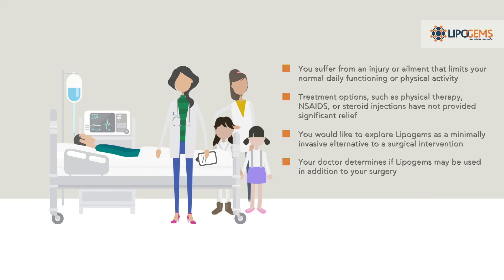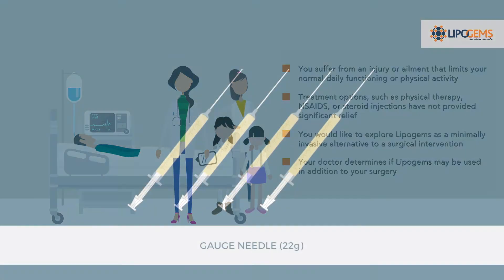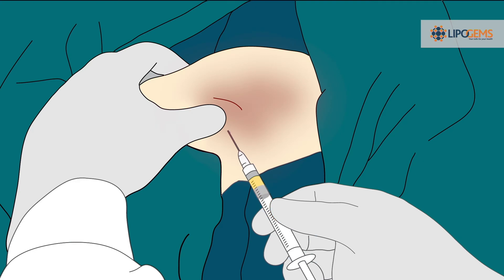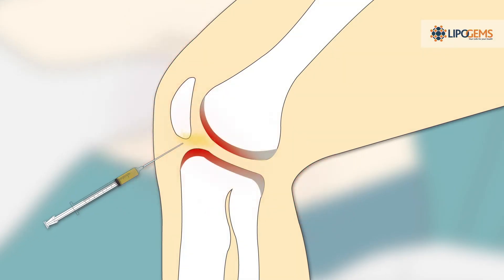Your doctor determines if LipoGems may be used in addition to your surgery. Your doctor will harvest your fat from your love handles or abdomen using a simple, minimally invasive process. Once harvested, the fat is then precisely injected into the patient's damaged tissue areas, often with the use of image guidance.